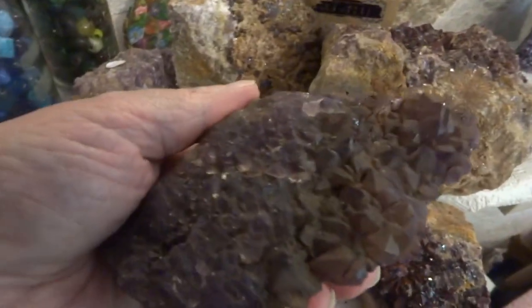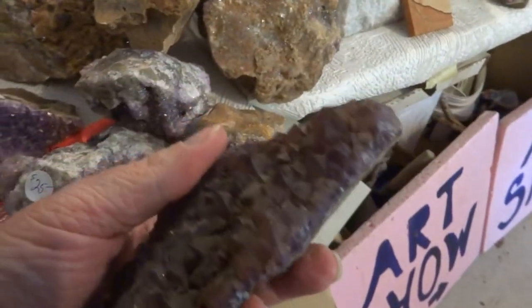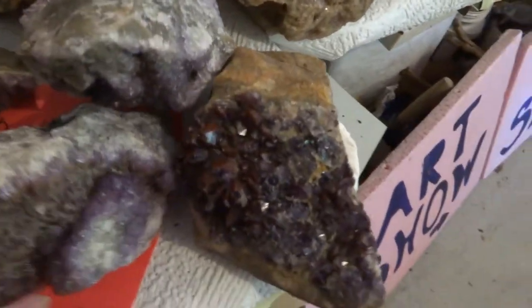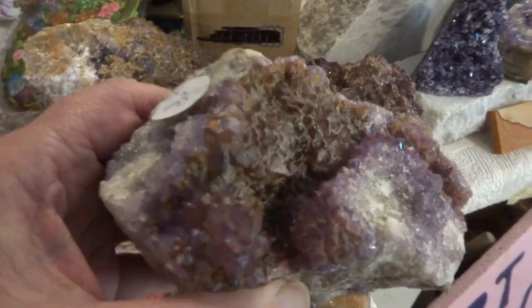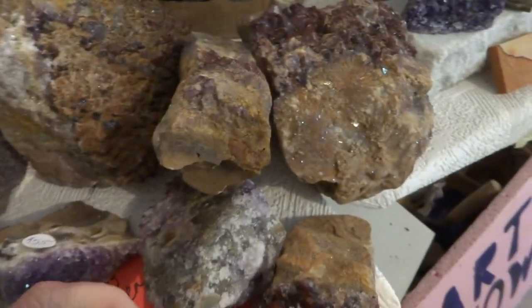But some of these actually show the iron ore, a hematite included in the crystals. So this is one that shows that. They're sort of maroon crystals. Here's one — they're kind of maroon in there too. A lot of them are. Quite a nice size chunk. That's a $25 item.